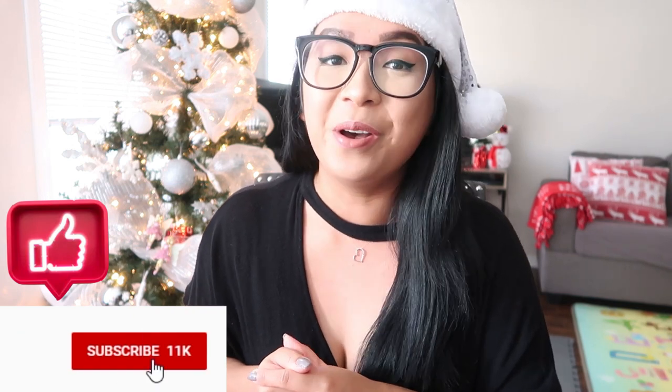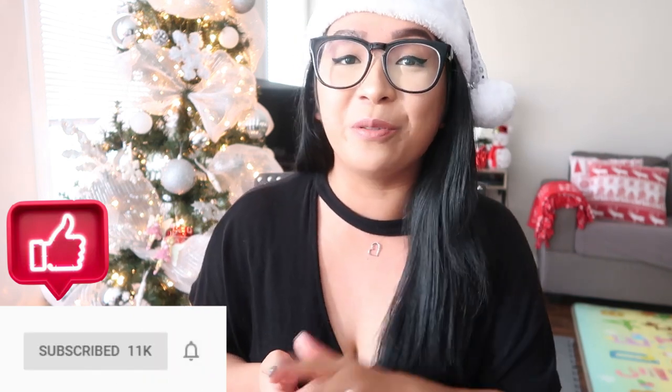Let me know down below if you're doing this for your kids and what you're putting in their stockings — I would love to know, and I'd love to watch a video if you have one. I hope you all enjoyed this video. Please don't forget to like it and give it a thumbs up if you made it this far, and subscribe if you haven't already. Turn on the notification bell so you don't miss out on a new video. Thank you so much for watching — I really appreciate it. Don't forget to follow me on Instagram for more updates, and I'll catch you guys in the next video. Bye!